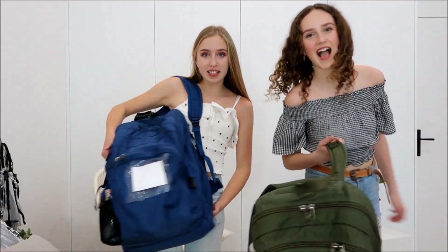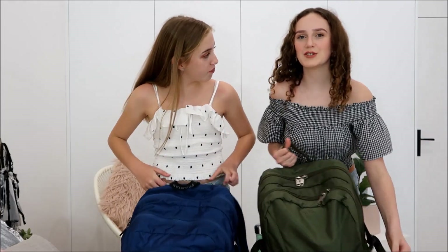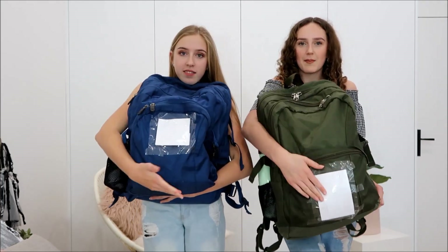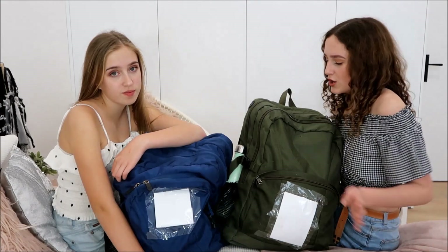Hey guys, it's Millie and Chloe, and today we're here with our ugly school bags to show you what's in our school backpacks. We don't get a choice on what backpack we use — we literally have to use these ones from our school. For privacy reasons we've covered up our school logo. We actually don't go to the same school, and we don't live together — we're cousins.